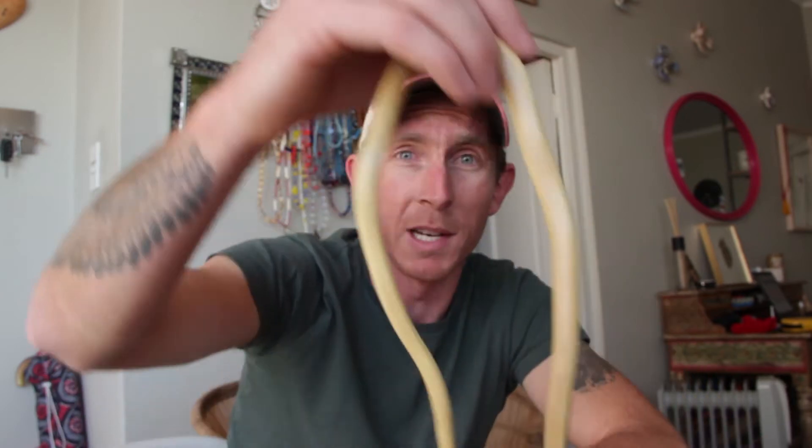How's it guys? Grant from Cape Snake Conservation here. In today's snake ID video we're going to be looking at the Karoo Whipsnake.